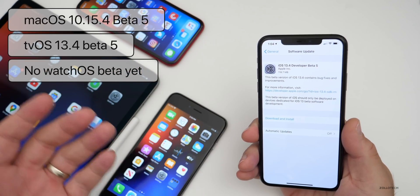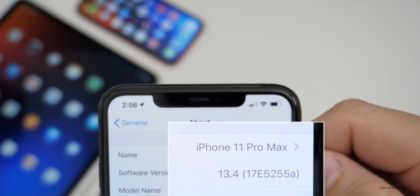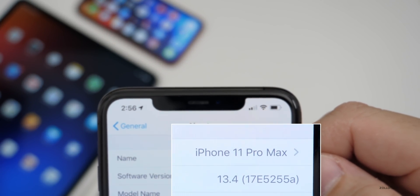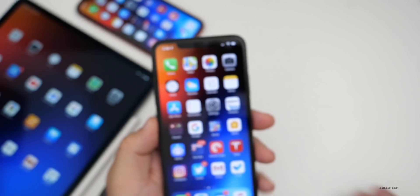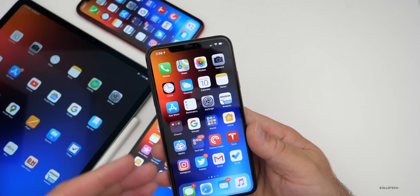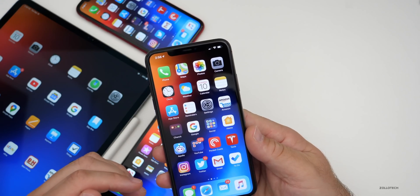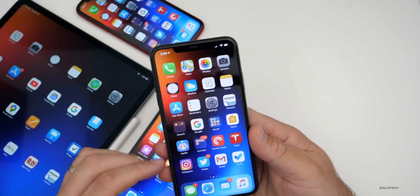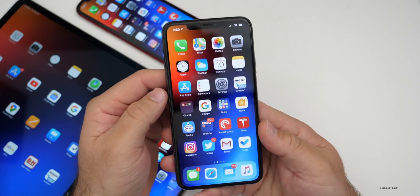Let's take a look at the build number — it's 17E5255a. With an 'a' at the end, you would expect a new update, maybe to beta 6 or the final version, within a week or two. Normally once Apple gets to an 'a' they're close to the final version, so maybe we'll see one next week. The first thing to know is there is no new modem update.